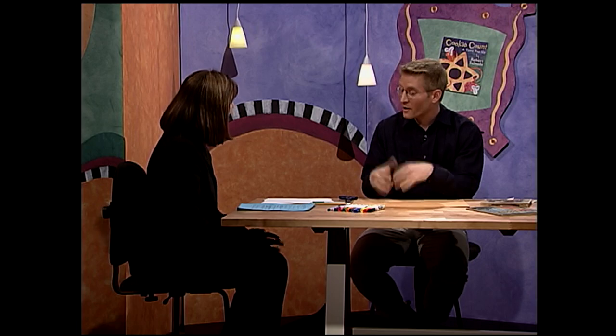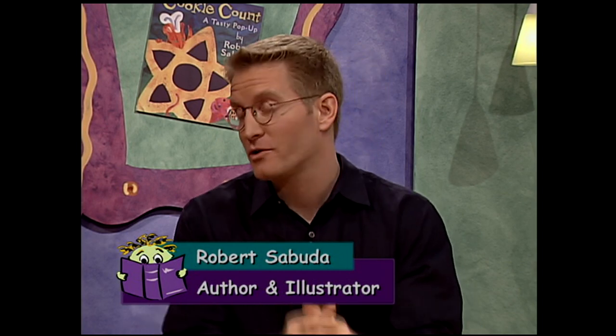Welcome back. We're at the workshop now. Robert, thanks so much for sharing such a cool video with us. I didn't know there were so many craftspeople involved with making a pop-up book. There are. One of the great things about pop-ups is it goes from my hand designing it, to their hands putting it together, to your hands enjoying it. I can't help but notice that you brought a lot of your tools with you. Would you show us how to make a pop-up? Yes, I will.